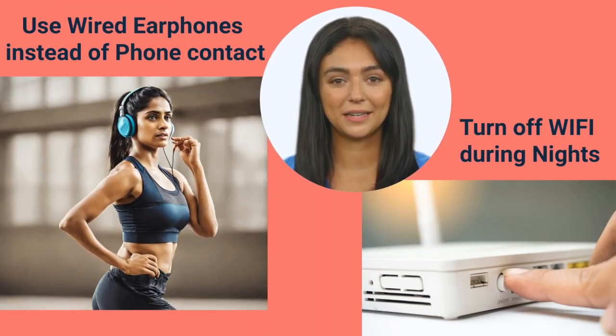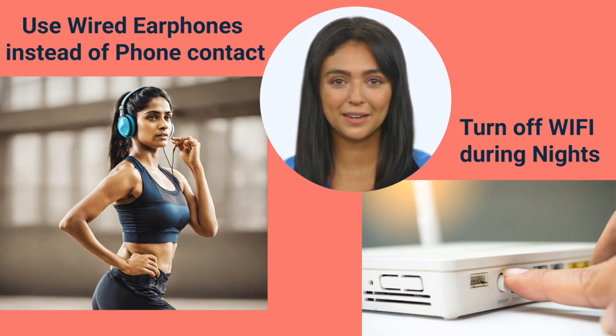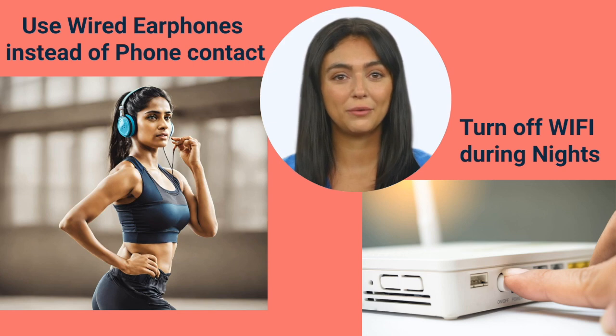Instead of pressing your phone to your ear, go old school with wired headphones. And when you are not using your Wi-Fi, consider turning it off or reducing the power output from router settings.